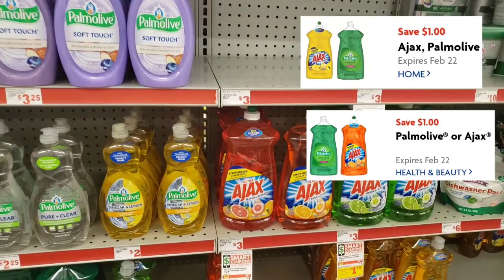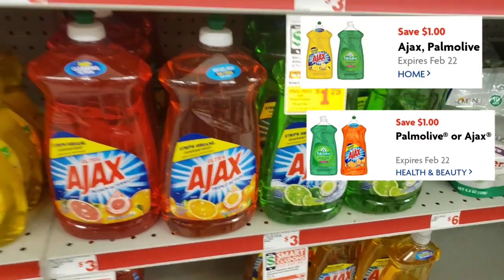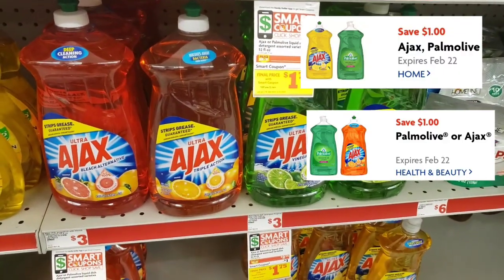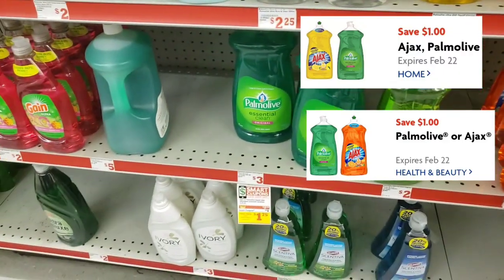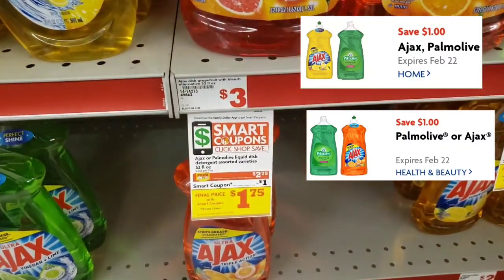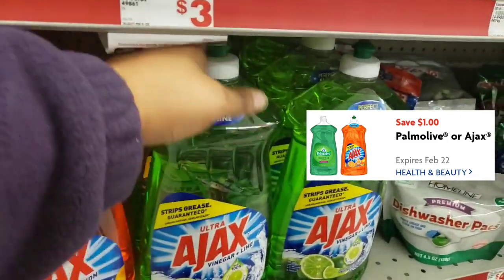So you can either get the Pomalove — you see there's two — or you can get the Ajax, there's two as well. Or you can get the Pomalove down here. There's another Ajax but I don't think those qualify. Here's the tag right here.